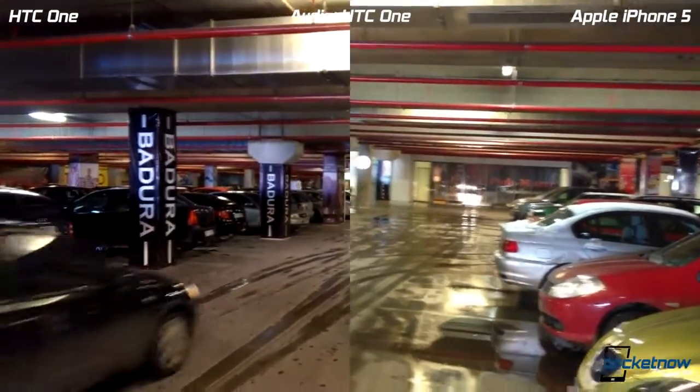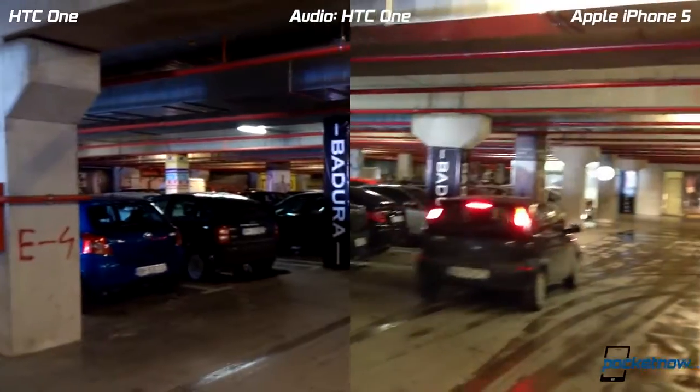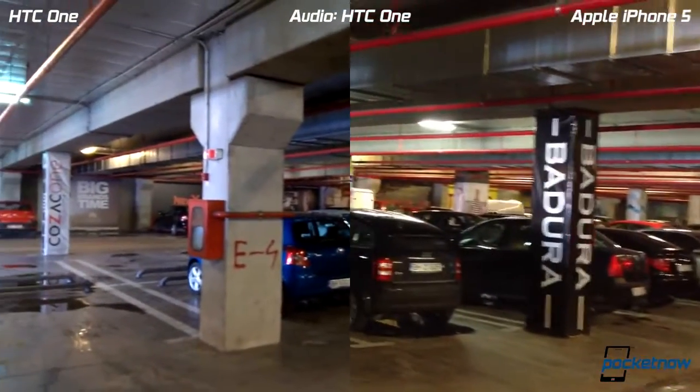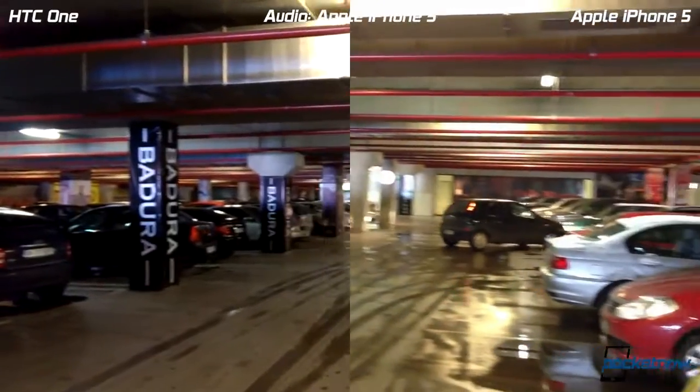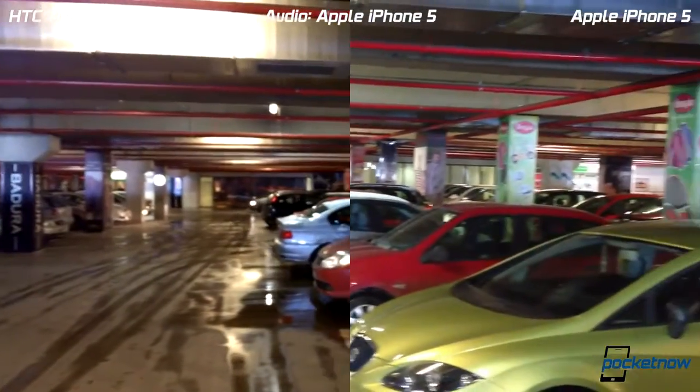Hey everyone, this is from Pocket Now, and this is our second video comparing the HTC One against other camera phones. We are in an underground parking to simulate low light and night performance.